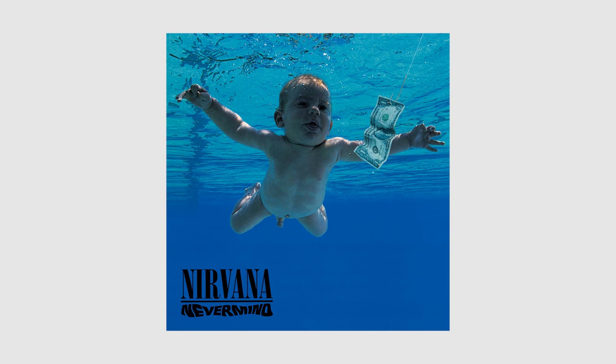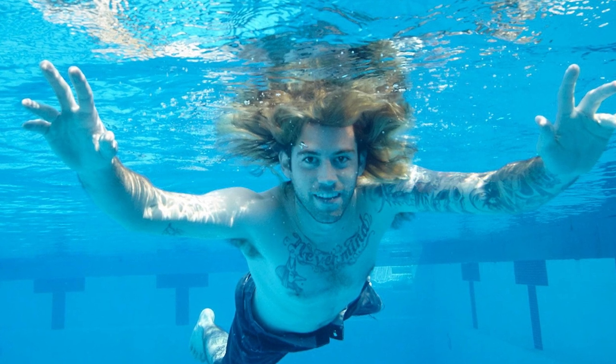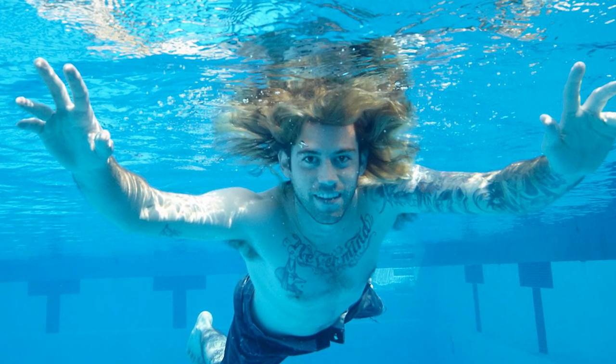Remember the famous Nirvana Nevermind cover? The one with the baby? That baby has grown up and is suing the band members for more than one million dollars. He claims he's been miserable his whole life because of that cover. Yet somehow he repeated the famous photoshoot a few years ago. What can we learn from this story? When using baby photos, make sure all legal issues are cleared up, or you could be in trouble when the baby grows up.